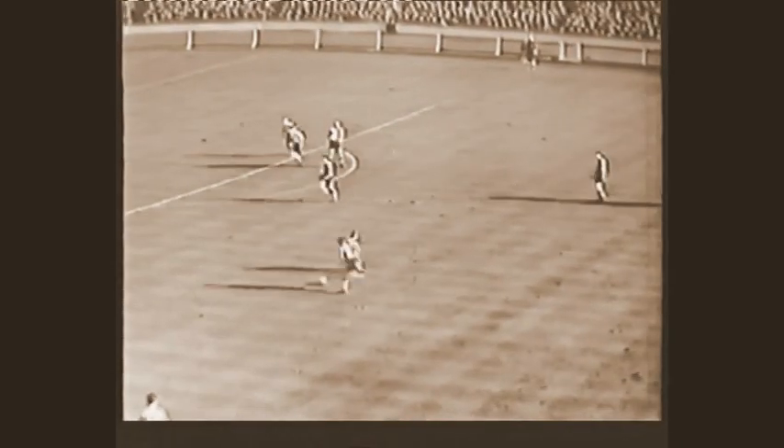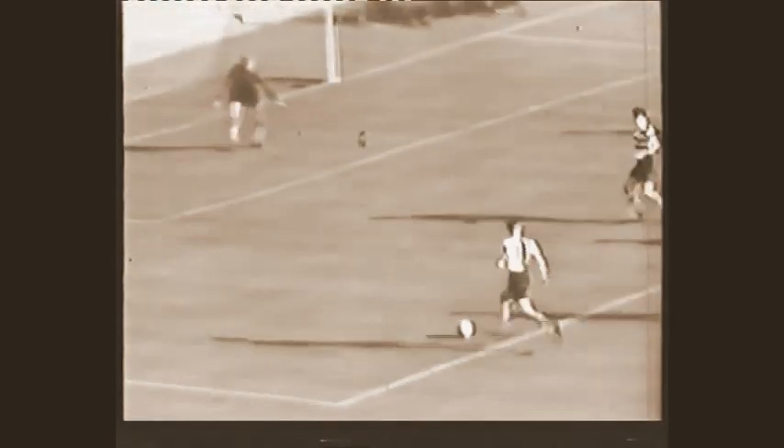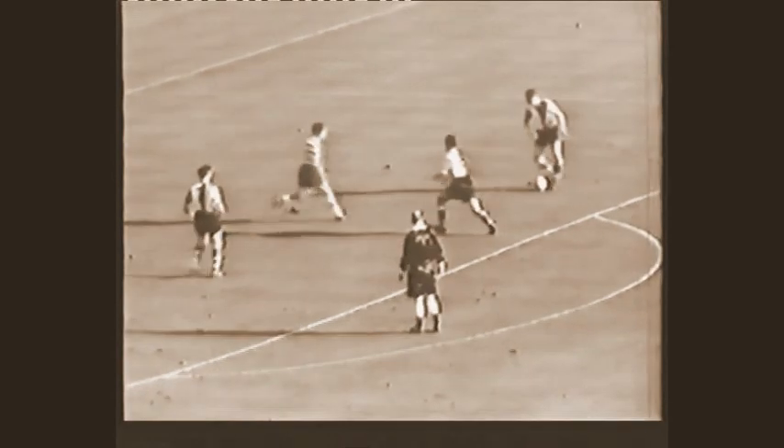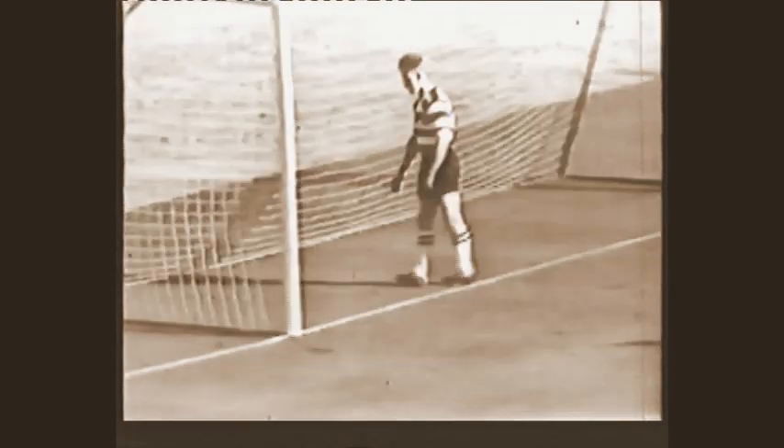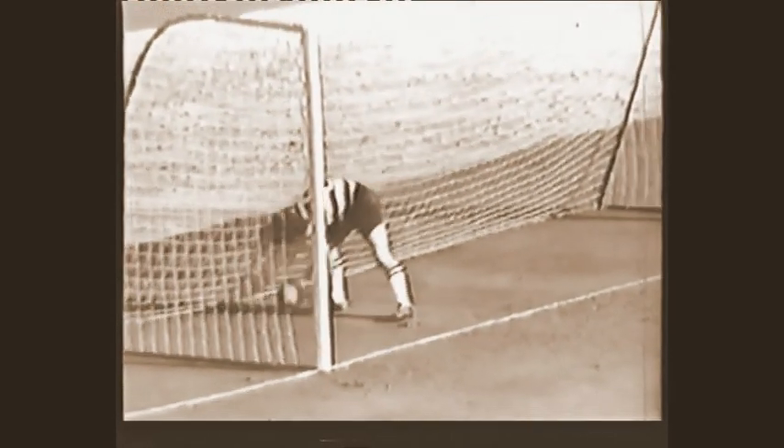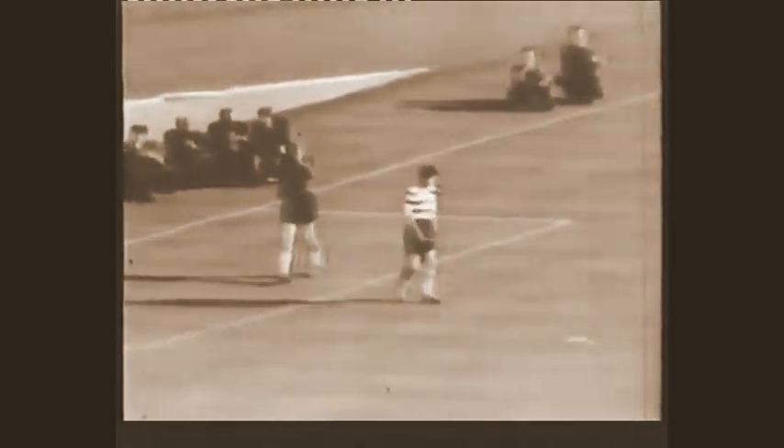They seem well on top there now. To Mortimer — very good one indeed. Mortimer has got Hampton with him — is Hampton — two minutes from the end, Hampton makes it 3-0.